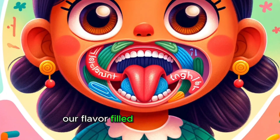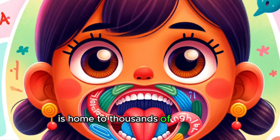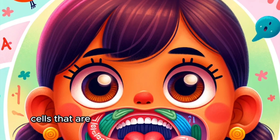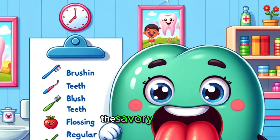Our flavor-filled adventure begins the moment we take a bite of food. Our tongue, covered in tiny bumps called papillae, is home to thousands of taste buds. Each taste bud is a collection of sensory cells that are super sensitive to different tastes: sweet, sour, salty, bitter, and umami — the savory flavor.